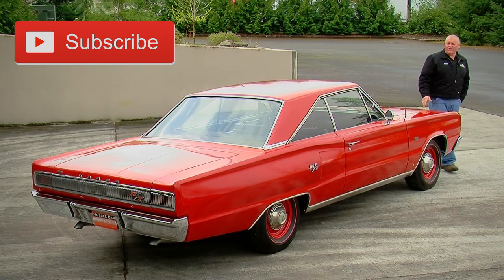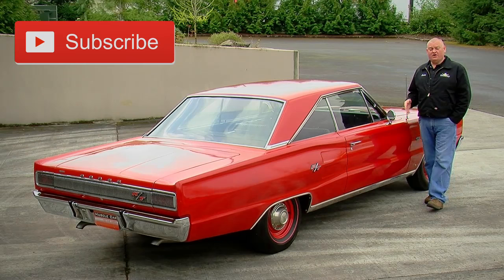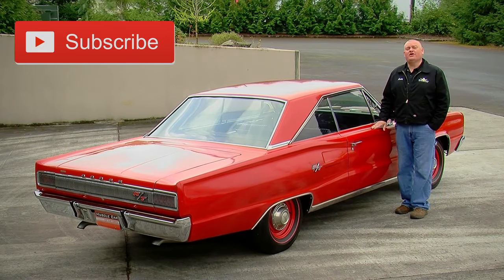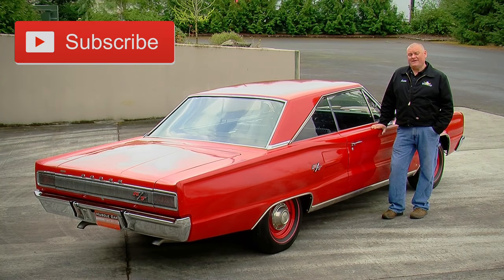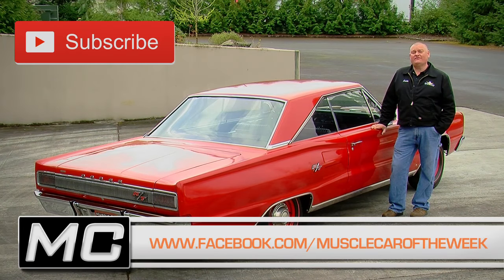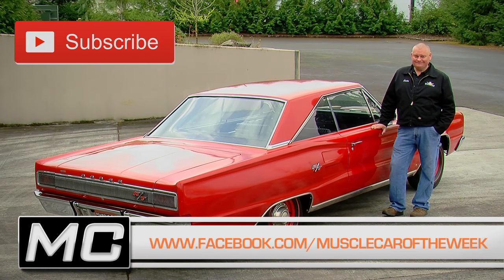Dodge only sold 162 1967 Hemi Coronet RTs with the automatic transmission, and 121 that were four-speeds. Which one would you choose — automatic, or do you like to shift your own gears? Let us know on our Facebook page, and if you subscribe to our YouTube channel, you won't miss any episodes of Muscle Car of the Week. See you next time.